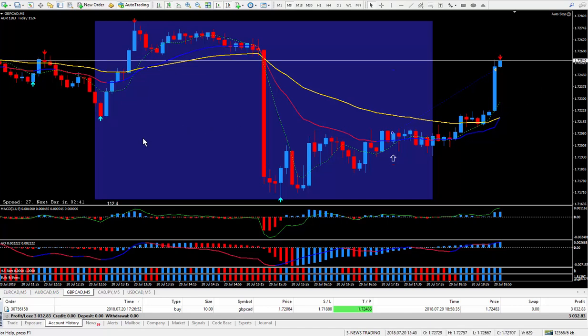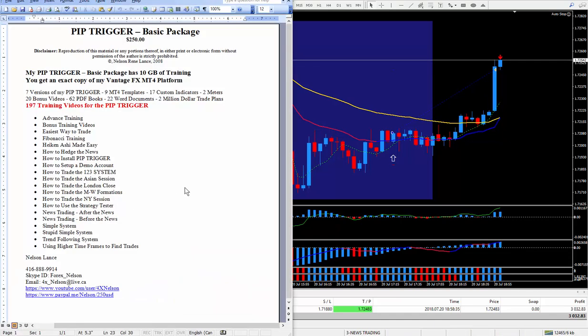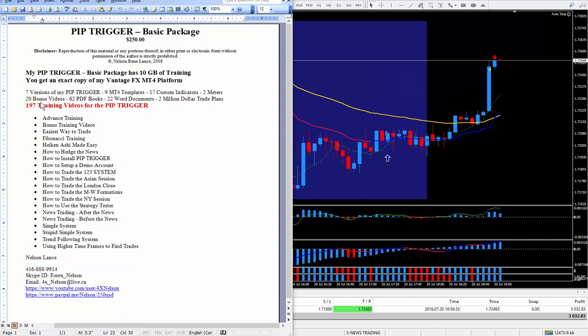I teach that in all of my education. So if you want to have results like this, you've got to get your hands on the pip trigger. This is what's in the basic package — there's about 10 gigabytes of training, lots of books and indicators. I give some million-dollar trade plans and a lot within the package, plus 20 bonus videos on top of these 197. These are the ones I did in red, covering all of these subjects right here. You can put this video on pause — there are many different ways to trade, and I go in detail on exactly how to use the pip trigger and trade this way.